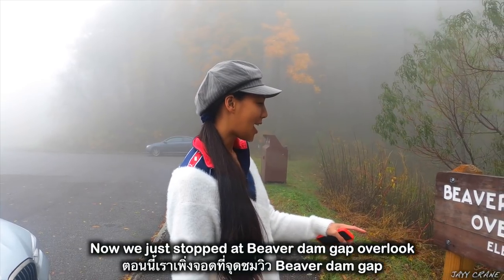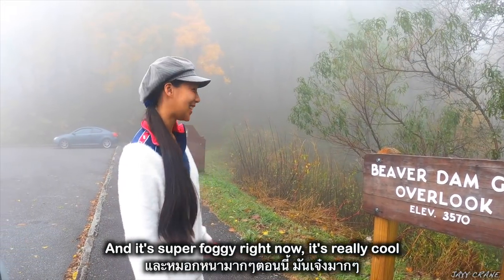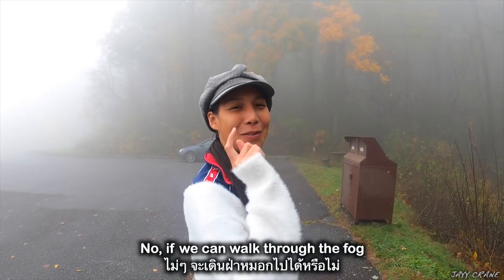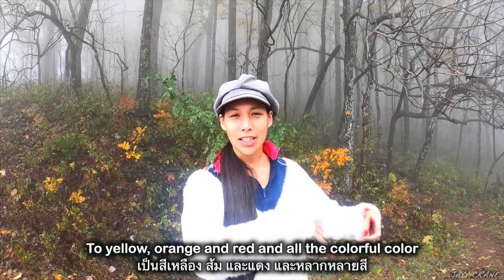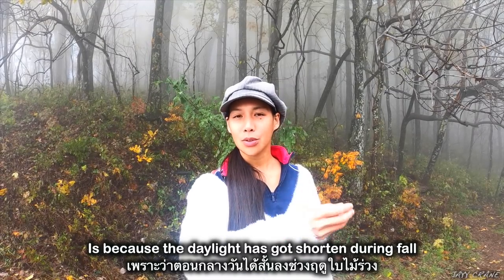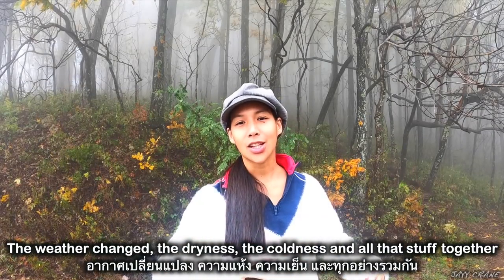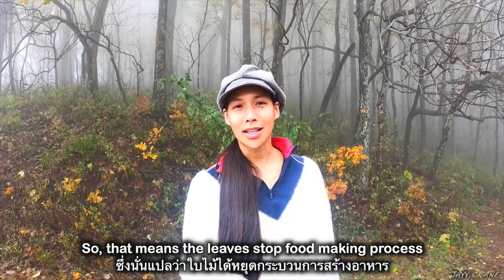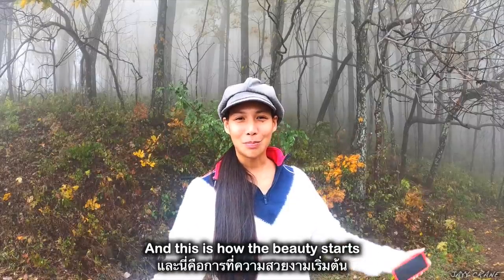We just stopped at Beaver Dam Gap Overlook at an elevation of 3,500 feet, and it is super foggy right now — it's really cool. According to the map we saw a little trail, so we're going to walk through the fog. According to what I researched, the reason the leaves change color to yellow, orange, and red is because daylight has shortened during fall. Less daylight, weather changes, dryness, and coldness all together cause what's called chlorophyll breakdown, which means the leaves stop their food-making process and start to turn all different colors — and this is how the beauty starts.